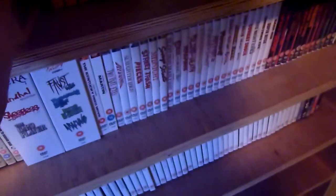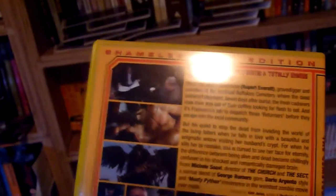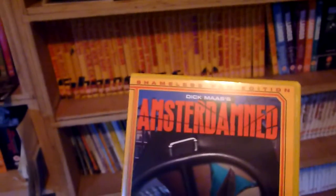There are three more DVDs to show. Number thirty-six is Dellamorte Dellamore, also known as The Cemetery Man. Some of the artwork on these is probably not suitable for children. The last two are the ones released most recently — probably the end of last year. Number thirty-seven is Amsterdamed.